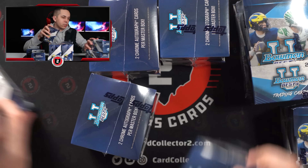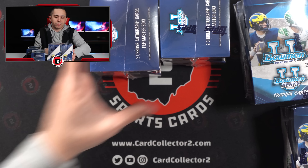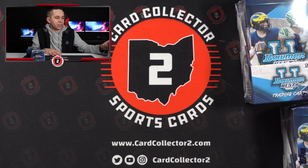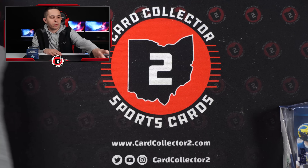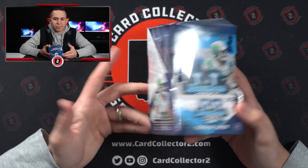Here's what the boxes look like. We've got 8 of them. I was a little surprised — I think most cases are 12 these days, but Bowman's Best Baseball is also 8, so I guess this makes sense.